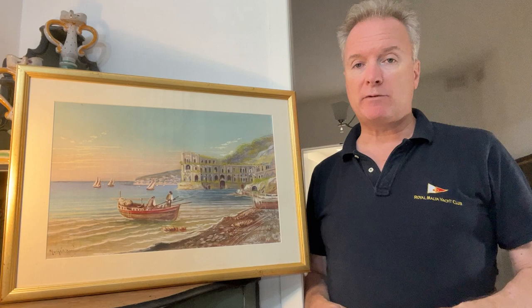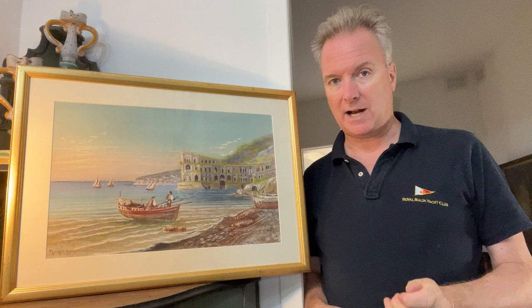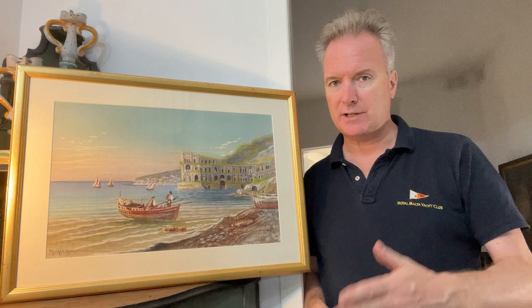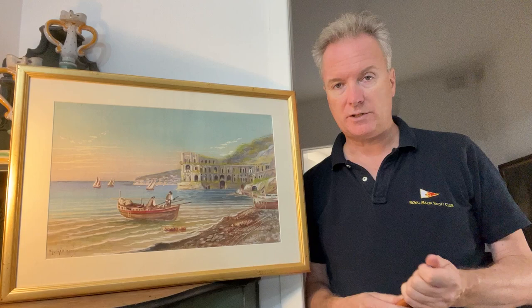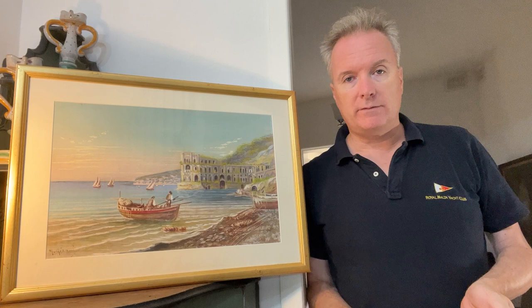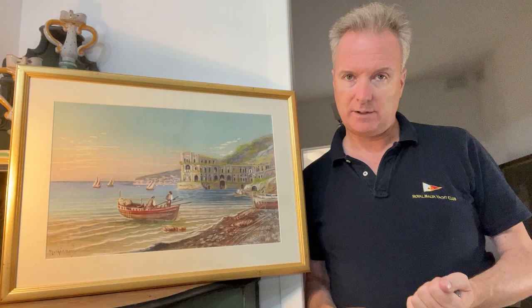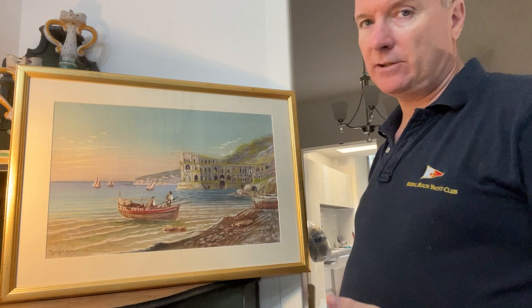You have a Girolamo Gianni, a Maria Gianni, an Ettore Gianni, and other Giannis within the family, which is an Italian family based in Italy and Malta, painting Maltese scenes and also Italian and Neapolitan scenes. There are also other artists who are not Giannis but use the name because it's a marketable name. So when you're buying a Gianni, find out which Gianni it is, look at comparable works from the same artist, look at the signatures to see if they match, and you will quite soon detect if it's bogus or authentic.